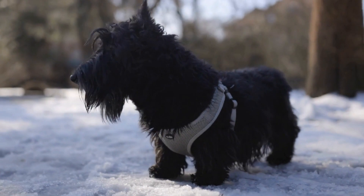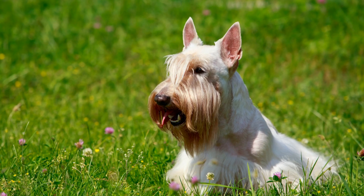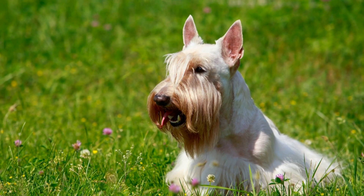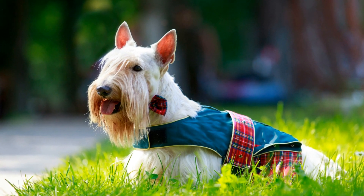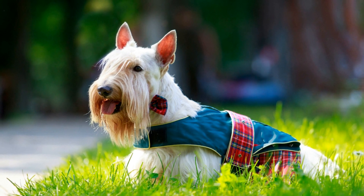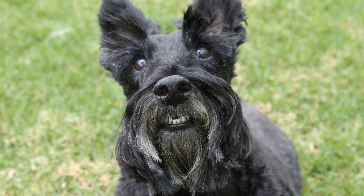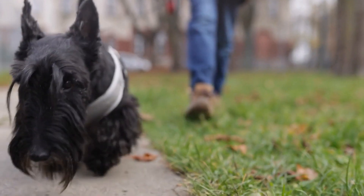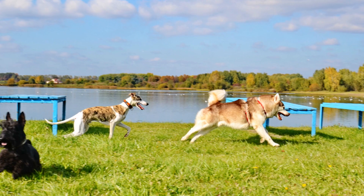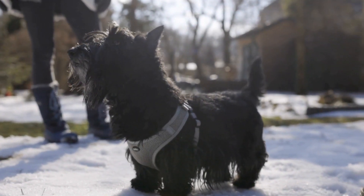Popular Scottish Terrier tricks. One: High-five. Teaching your Scotty to give a high-five is a fun and interactive trick. Start by extending your hand towards your dog's paw and using a command like 'high-five.' Reward your dog with a treat and repeat the process until they learn to offer their paw without hesitation. Over time, you can gradually reduce the use of treats, relying solely on verbal praise and affection. Two: Play dead. This classic trick is always a crowd-pleaser. Start by having your Scotty lay down on their side, gently hold their paw, and use a command like 'play dead.' Reward them with a treat when they stay in that position. Repeat the process, gradually increasing the duration before rewarding. With practice, your Scotty will become an expert at playing dead on command.